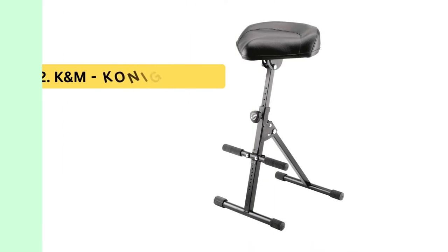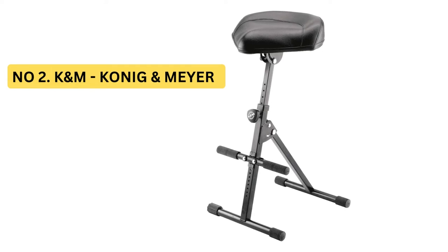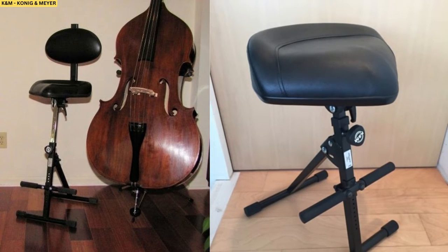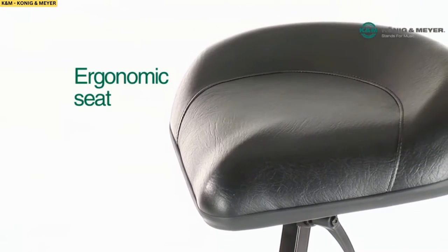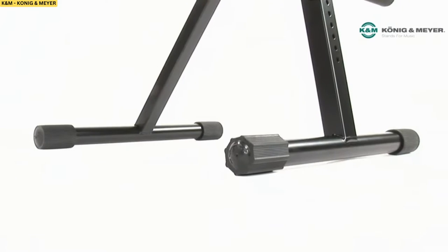Number 2: K&M Koenig & Meyer Performance Stool. Looking for the best guitar stool around? Look no further than the K&M Performance Stool. This adjustable and versatile stool is perfect for any player, regardless of size or playing style. The faux leather seat is comfortable and easy to adjust, and this Performance Stool can fold flat for easy storage and transport.